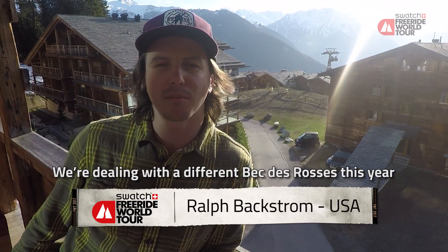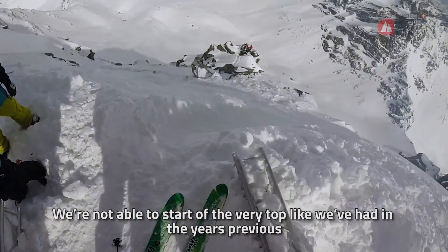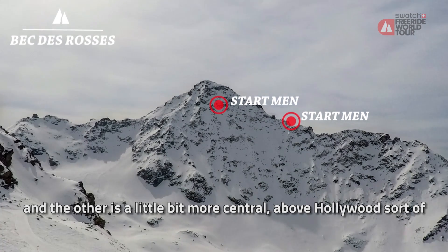We're dealing with a different Vecta Ross this year. We're not able to start off the very top like we have in previous years. One start is at the top side entrance of the dogleg and the other is a little bit more central, above Hollywood sort of.